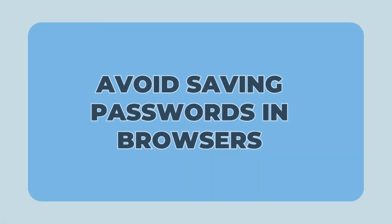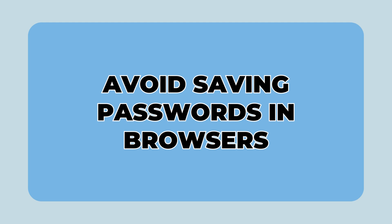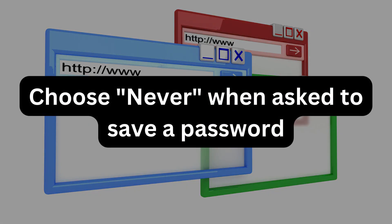12. Avoid saving passwords in your browser. When your browser asks "Do you want to save this password?", choose never.